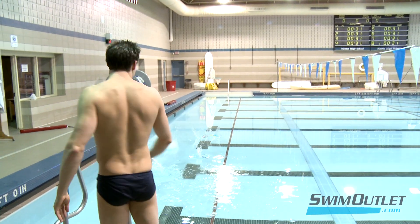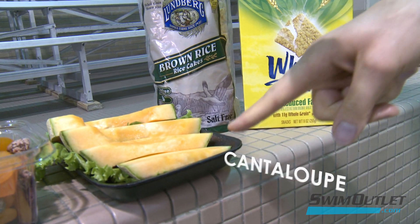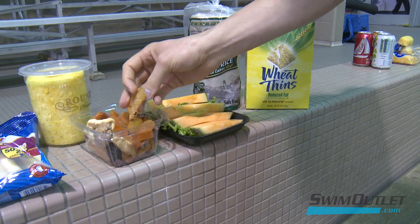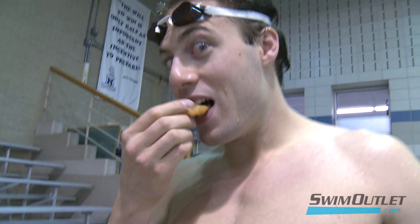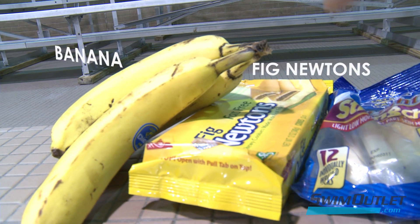That's not what we want after practice. But here are some complex carbohydrates — simple sugars in cantaloupe, pineapple, dried fruits to up our glycogen levels — maybe some protein, some string cheese, some bananas, some Fig Newtons. This is exactly the kind of stuff we want to refuel our systems after we work out.